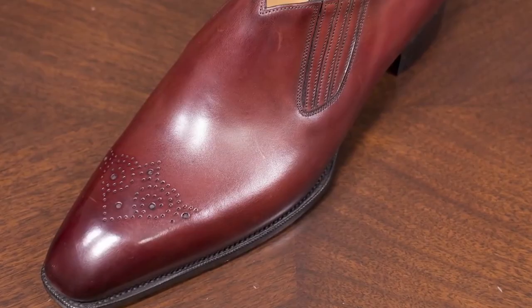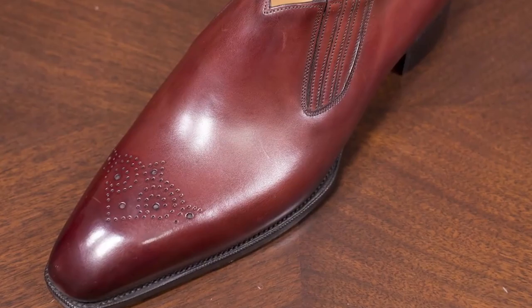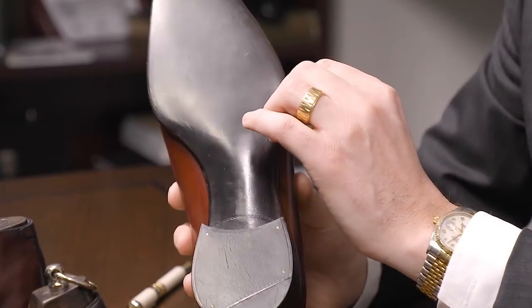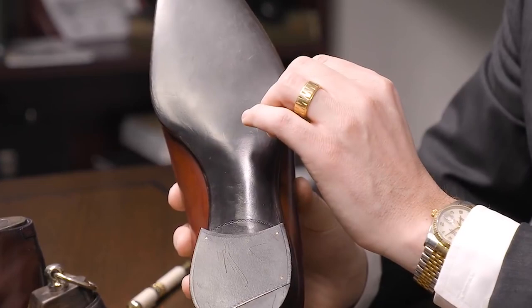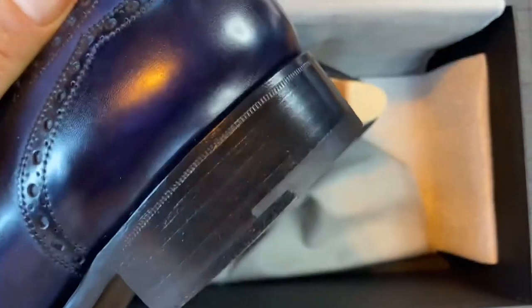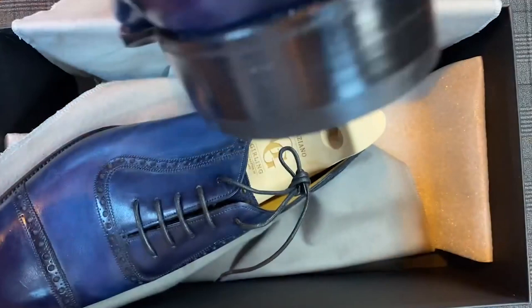The shoe is Goodyear welted, a construction method that ensures durability and allows for easy resoling. The Deco also features a hidden channel for stitching, providing a clean and polished finish. The price for a pair of Deco shoes starts at around £4,000, reflecting the high-quality materials, skilled craftsmanship, and attention to detail. While the price may be steep, the Deco is an investment in quality and style that is sure to last for many years with proper care and maintenance.